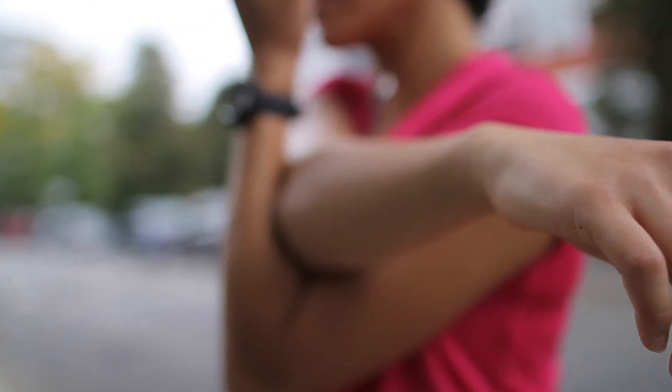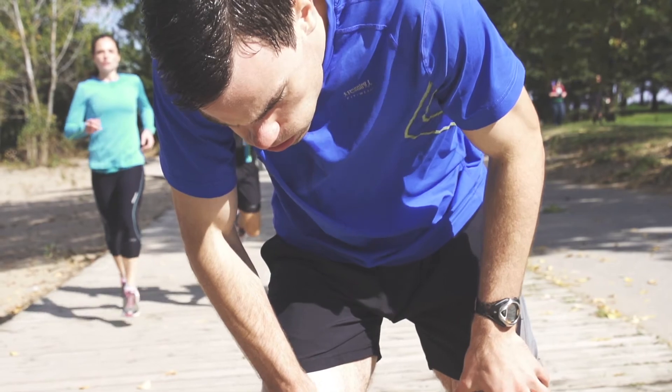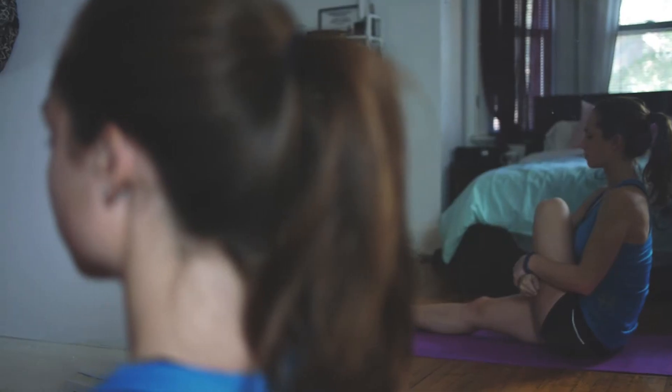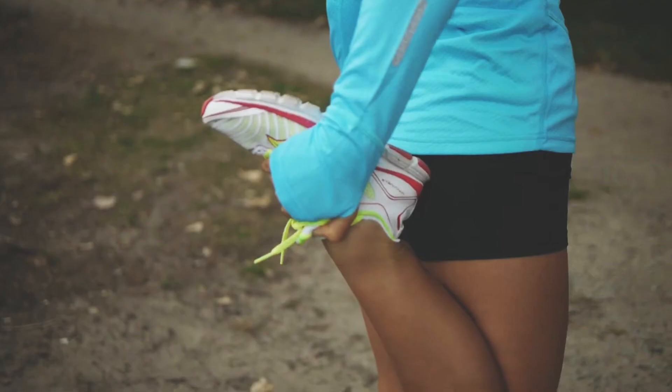So before a workout, when you're trying to prime your body for activity, putting your muscles on static stretch is actually counterproductive — it's been shown to decrease muscle power. But after a run or workout, static stretches are great to help calm the nervous system, increase your flexibility, and relax your muscles. The dilemma of stretching or not stretching is simple: you just need to do the right movements at the right time. Use dynamic activation to help you warm up and static stretching to help you cool down.